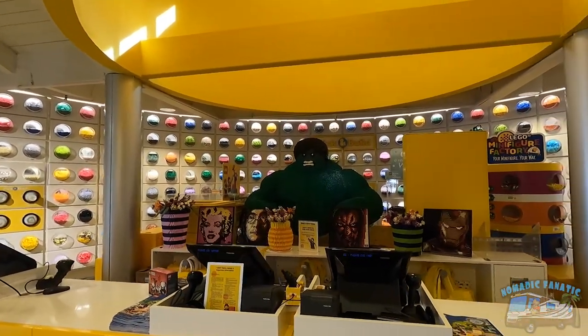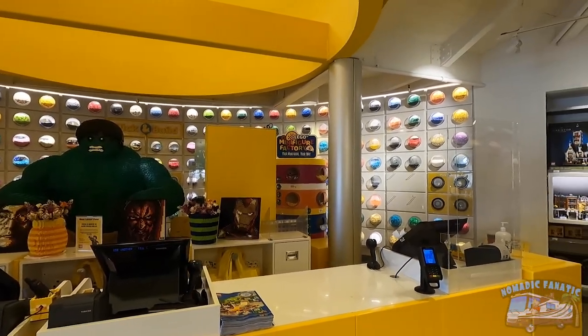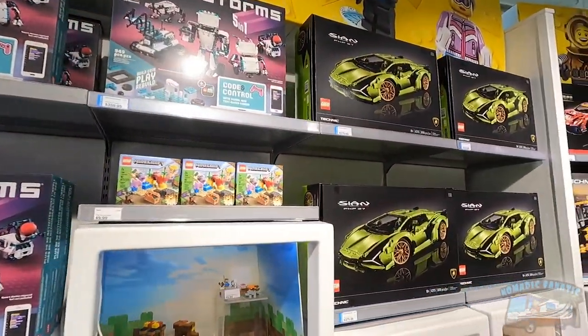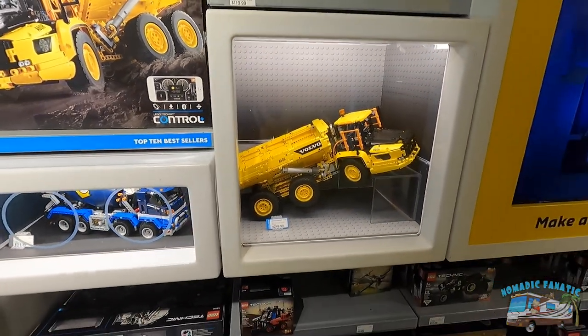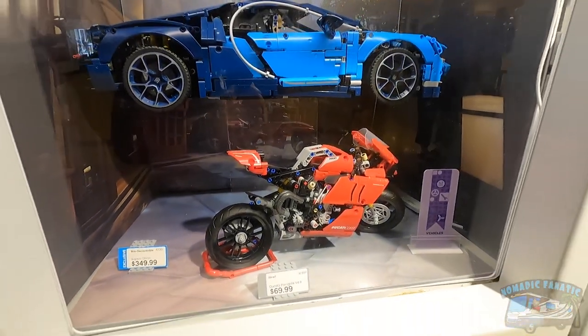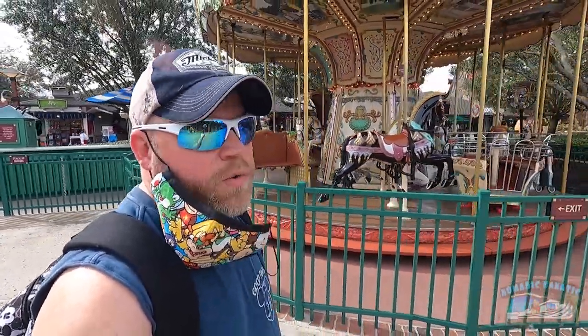Here in the Lego Store they made some changes because they don't want you to touch anything, so you can no longer go back there at all and look at the Legos. They do have some new stuff though - lots of sports cars. That big piece of machinery is $249. Pretty intricate looking motorcycle there. They've got a few things closed like the carousel because maybe it's just too much work to keep those clean.